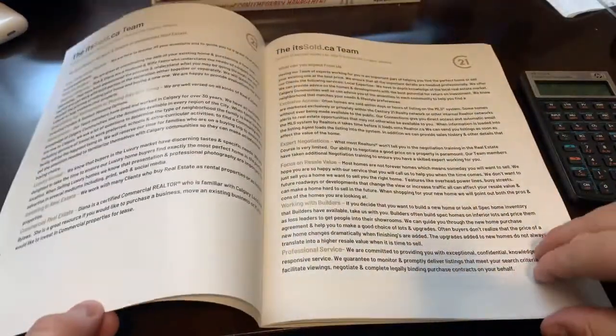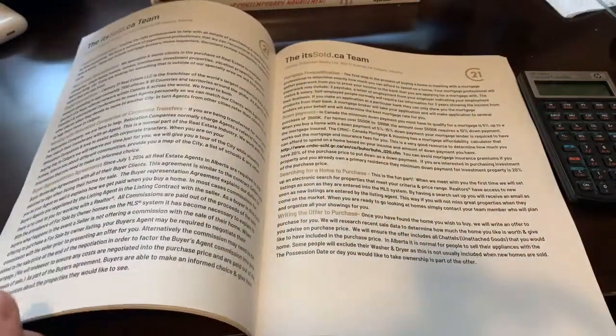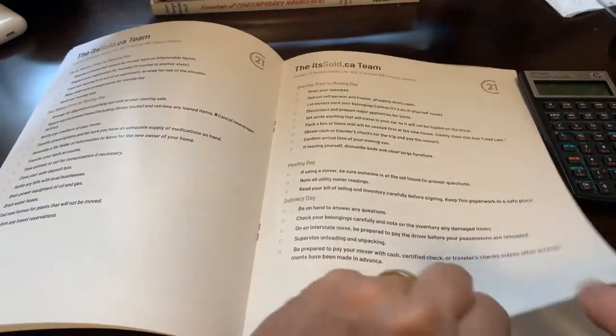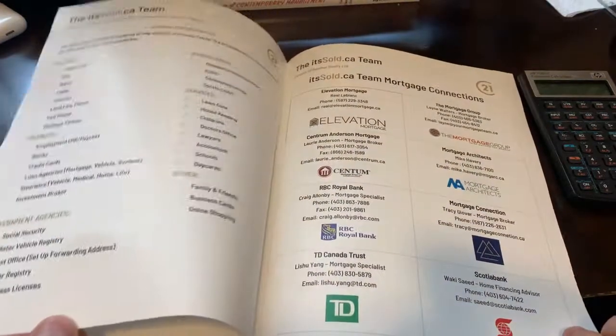This comprehensive book explains the buying process step-by-step: from getting pre-qualified, the buyer representation agreements, the home search, writing the offer to purchase with conditions and terms, the negotiation process, lawyers, final signing and possession day.